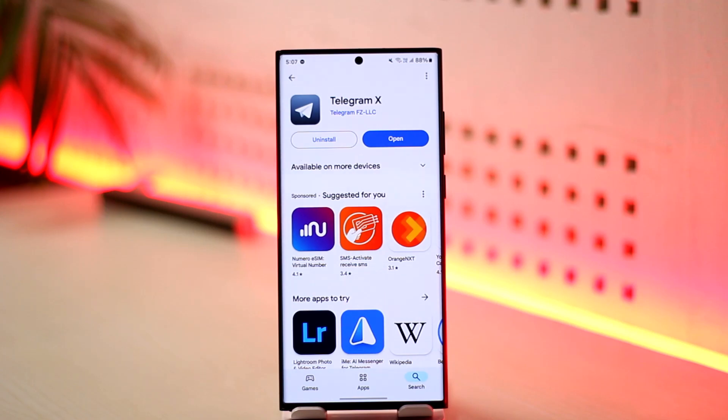Telegram X is available on both the Play Store and App Store. Just download and install the app and try to log in from there instead — it might send you the code via SMS or by requesting a call.